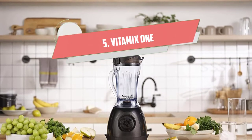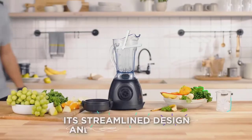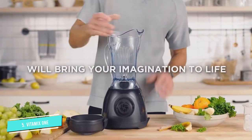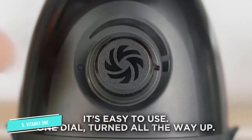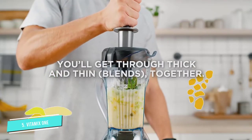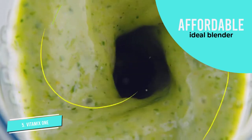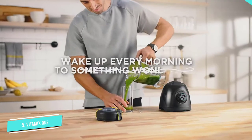Number 5: Vitamix 1. One of Vitamix's more affordable options, the Vitamix 1 was designed to celebrate the brand's 100th anniversary. An ideal blender if you don't have a lot of counter space to spare, it features an hourglass-like design that rivals bulkier options. Its base's built-in handles make for smooth portability, whether you're bringing it on vacation or moving it around the kitchen.